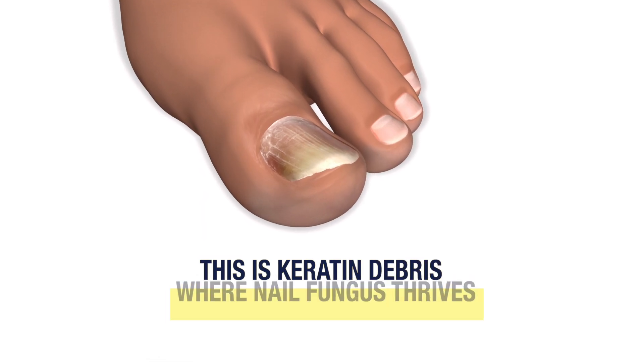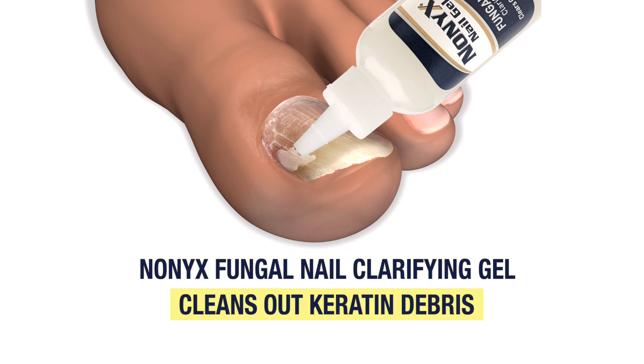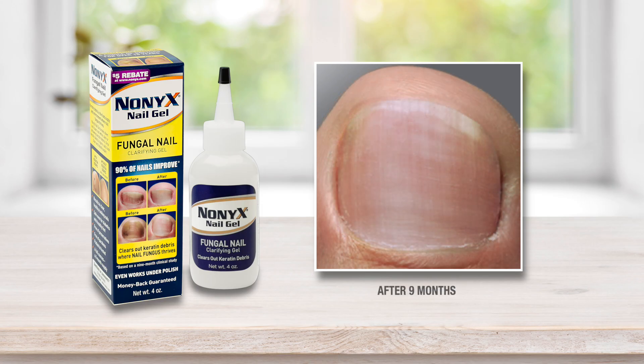This is keratin debris, where nail fungus thrives. Nonyx Fungal Nail Clarifying Gel cleans out keratin debris, so your nails look clear and healthy again.